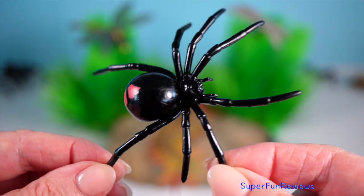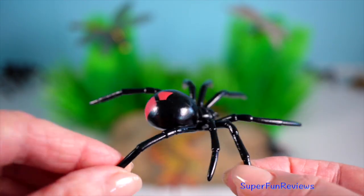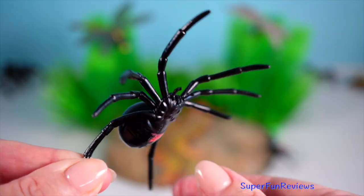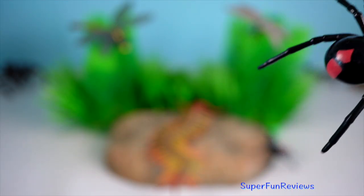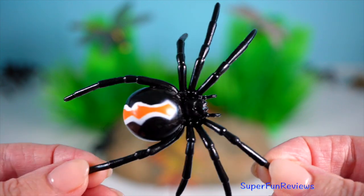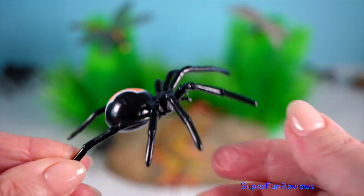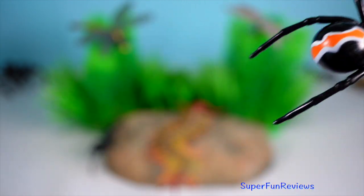The Redback Spider is one of Australia's most recognizable arachnids, easily identified by the red stripe on its back. Females are known for their potent venom, which can cause serious symptoms in humans, although anti-venom is available. Interestingly, after mating, the female often consumes the male.